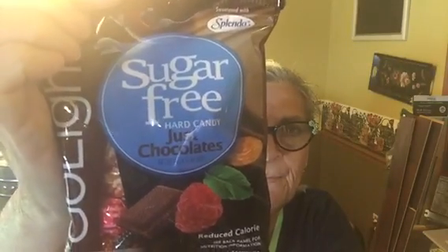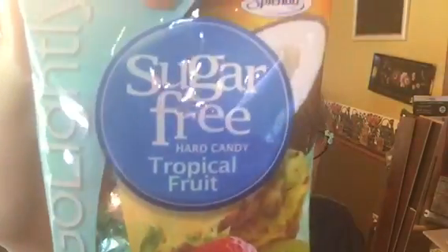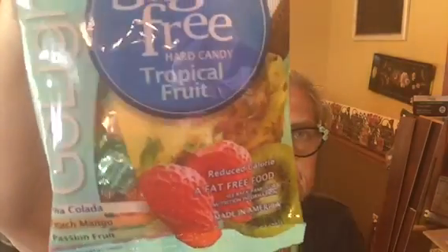I got my husband, who's a diabetic, some sugar-free hard candies. This one is lime, tangerine, watermelon, and mint — this was new to my store as far as I could tell. Then I got chocolate, chocolate raspberry, chocolate mint, and Swiss chocolate almond hard candies — that sounded good. And this one is piña colada, peach mango, passion fruit, and strawberry kiwi. I told him I had some but they were new flavors, and I think he'll like it.